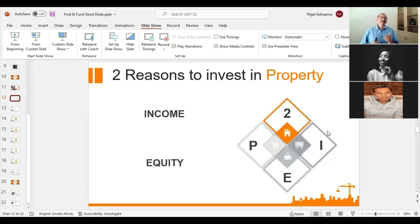Equity is the difference between the value of your investment and the debt you have on that investment. Let's talk property: say it's a million-rand property, your bond is 800,000 rand. The difference between your asset — a million rand — and your liability, your bond of 800,000 rand — that difference of 200,000 rand is your equity. You would have paid a 200,000 rand deposit on the property, creating that equity upfront.